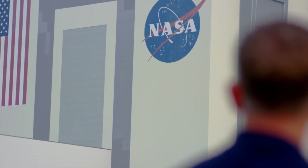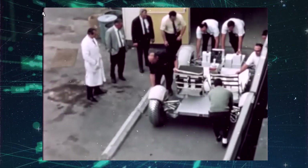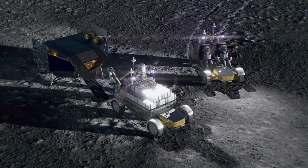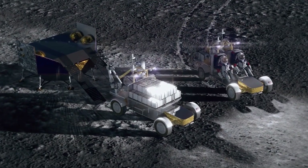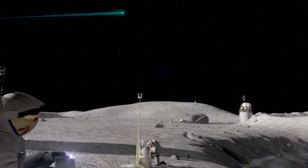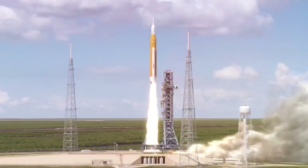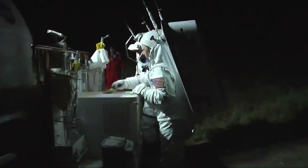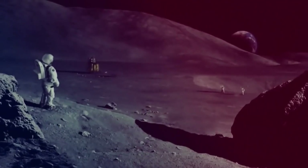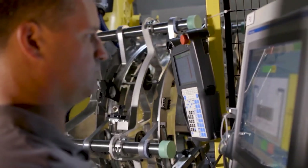NASA's approach to this project is unique too. Previously, these vehicles were owned entirely by NASA, but there are now plans to contract it as a service from industry. This strategy allows NASA to leverage the best of commercial innovation, ensuring that taxpayers get the best value for their money while the space agency achieves its human spaceflight and exploration goals. This is a signal of a growing trend where government and commercial entities join forces to push the boundaries of human achievement.